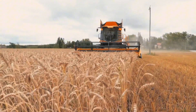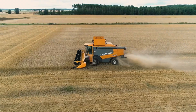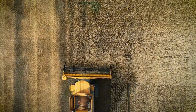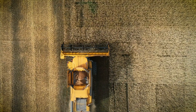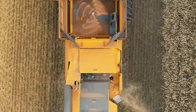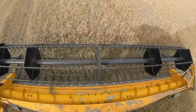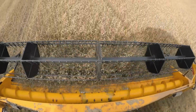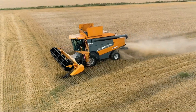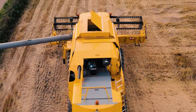Kicking off at number 10, the Sampo Rosenlew Comia C24-2 Roto from Finland starts our list with a groundbreaking design. This machine combines hybrid technology using a threshing drum and dual rotors for efficient grain processing. Powered by a 300-horsepower AGCO Power six-cylinder engine, the Comia C24 is ideal for farmers balancing performance and cost. It was co-produced with John Deere from 2012 to 2019.